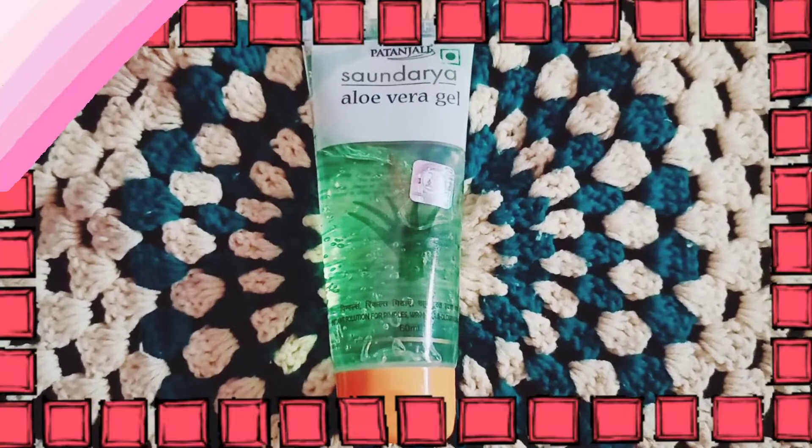If you have pimple or acne, fine-line problems, or plenty of dark spots, aloe vera is very useful. If you don't have dark spots, it also helps with skin whitening. You can apply aloe vera as a night face wash and you will see plenty of results on dark spots.